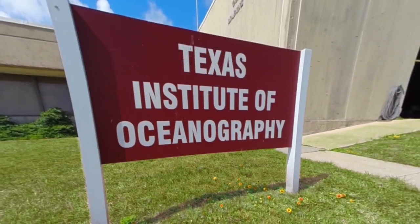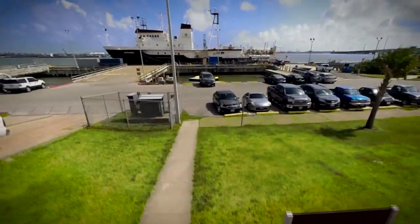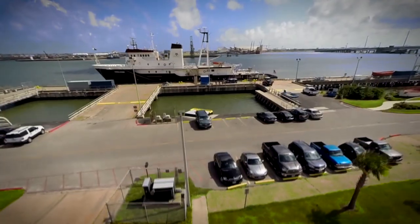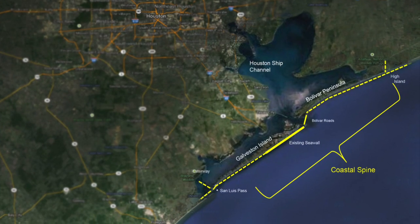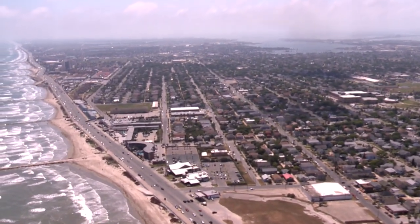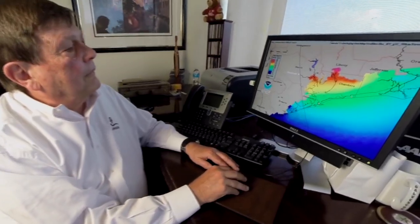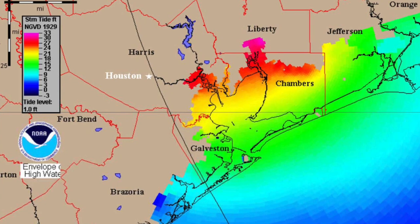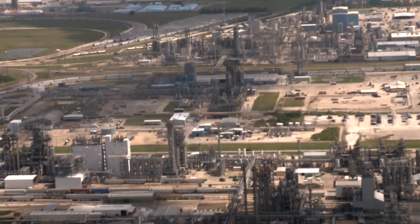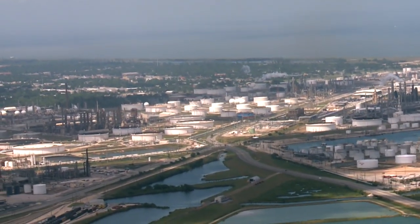That is why the Texas Institute of Oceanography's Dr. Bill Merrill and teams of other scientists and engineers are sounding the alarm now and proposing a solution in the form of a barrier along the coast. We can't prevent hurricanes, but we can prevent surge. If no coastline is protected, scientists say a hurricane in the right place will send storm surge waters up the nearly 50-mile-long Houston Ship Channel, wiping out industrial areas of Houston and Galveston, where the U.S. military says more than 60% of its fuel is produced.